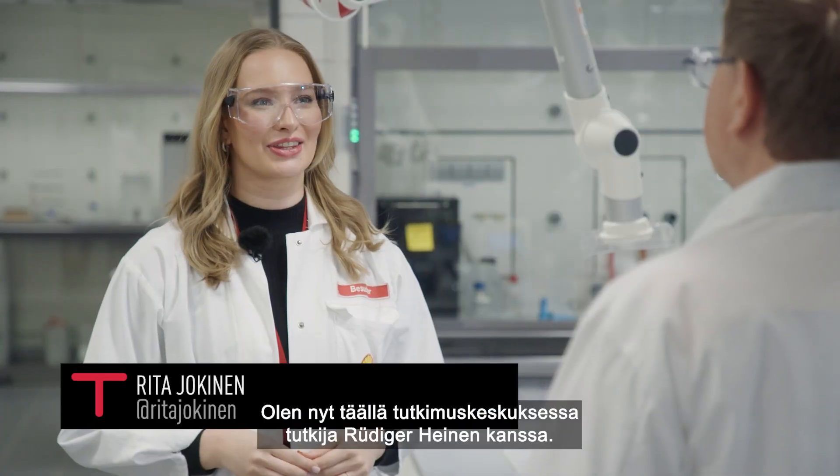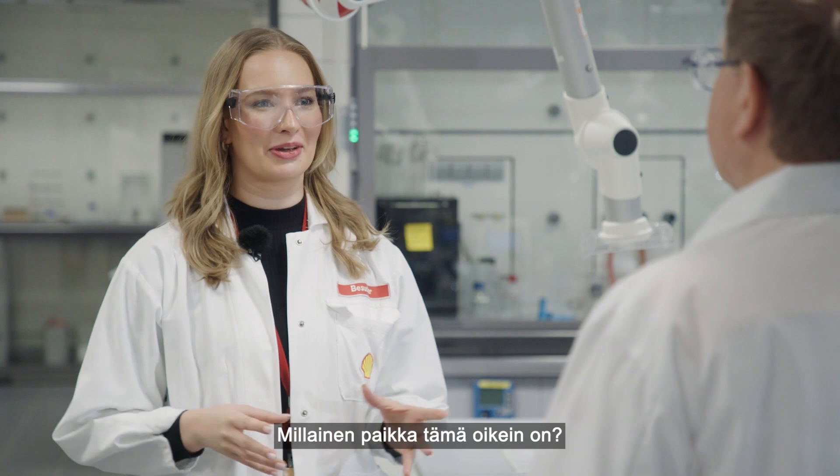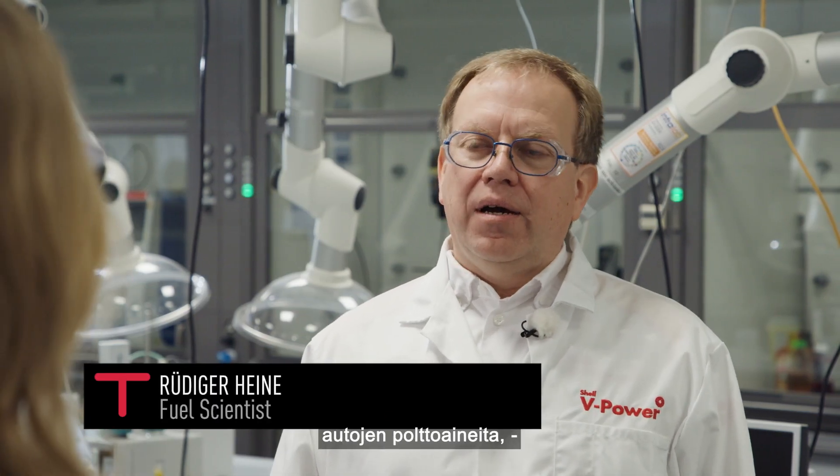We are now at Shell Technology Center with fuel scientist Rudiger Hein. We are here developing and testing automotive fuels, automotive lubricants and other automotive fluids.